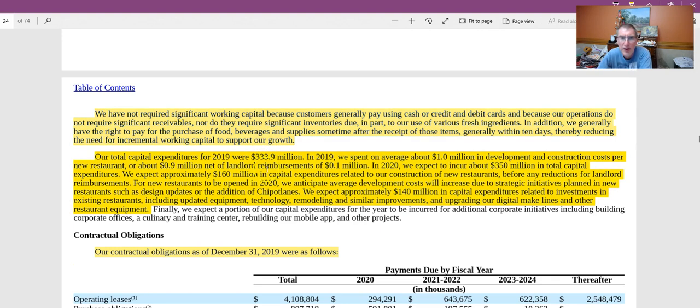Another thing that takes away from free cash flows is capital expenditures — that's one of the biggest categories pulling away from free cash flows. For 2019, their total expenditures were about $334 million. They spent about an average of $1 million on development and construction costs per new restaurant, or about $0.9 million net of landlord reimbursements.